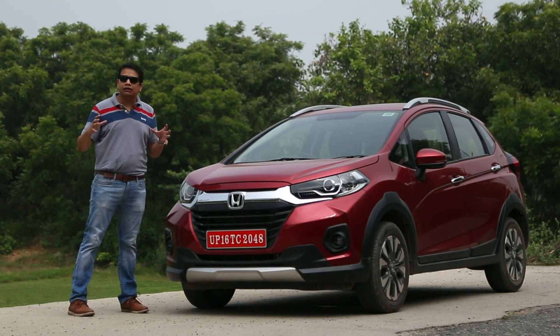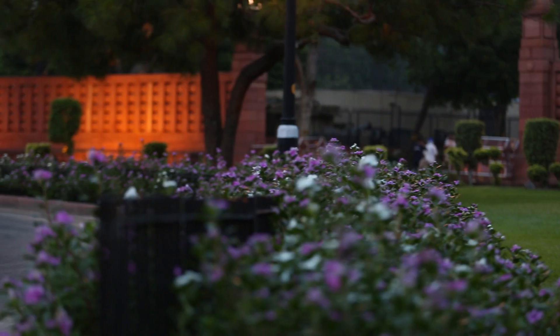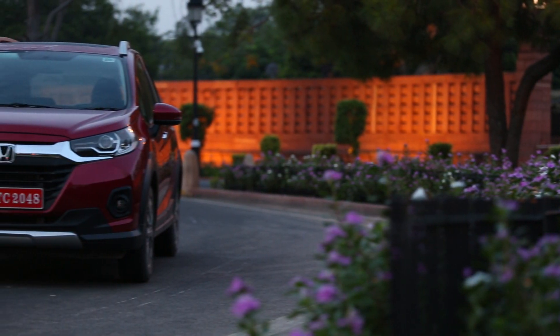If you are in the compact crossover market and considering a car, you need to keep this car on your shortlist. I'll give you a comprehensive answer to this question.